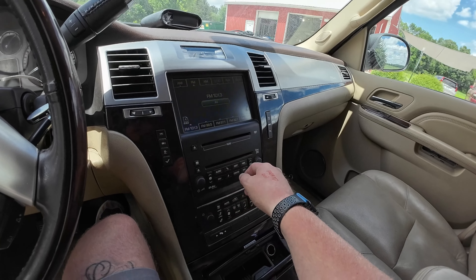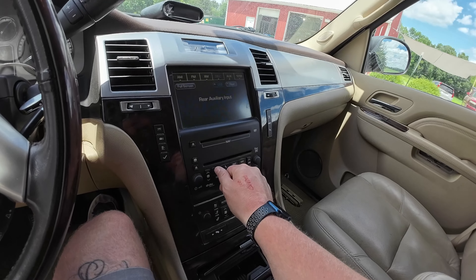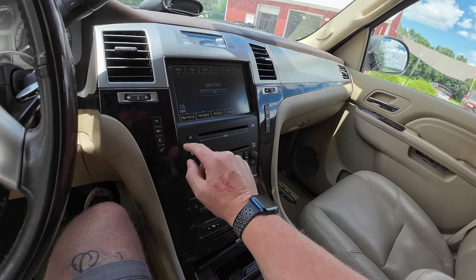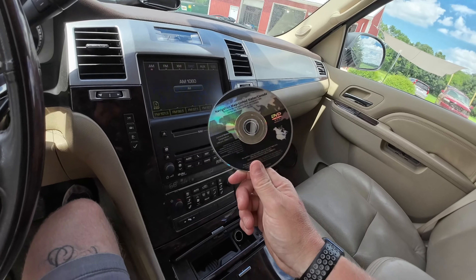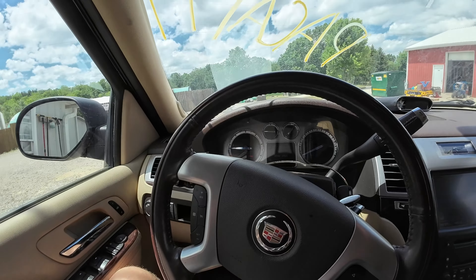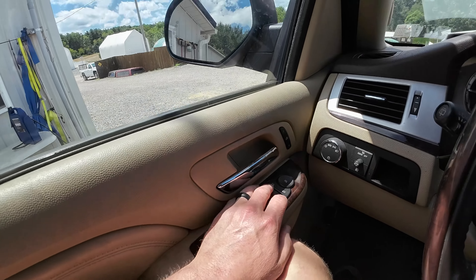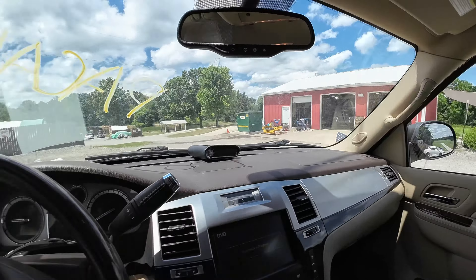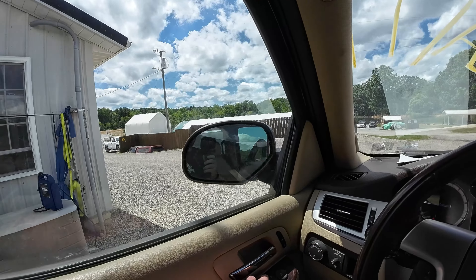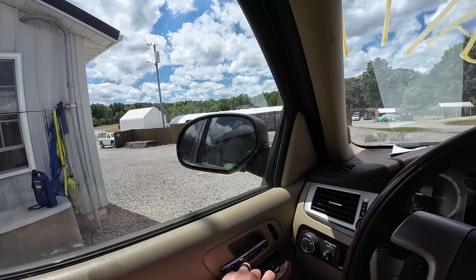She's got ventilated seats, though no heated and cooled cup holder because she's not a platinum. No platinum trim. Radio works good — let's see if there's a CD in here. We got a navigation disc — we'll test this at a later date. Everything else in here is working. Let's see about these power mirrors and power folders — they're thinking about it. There we go.